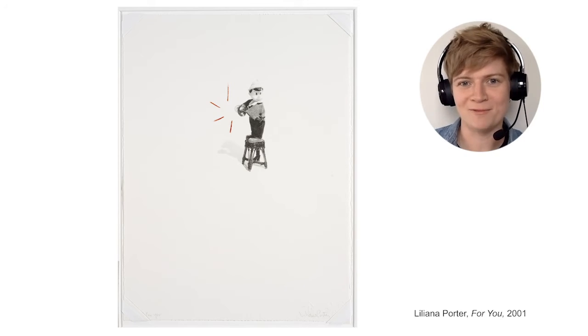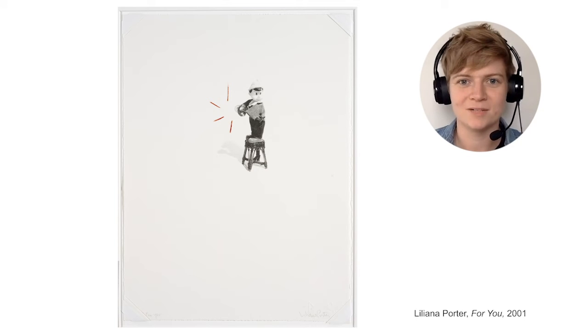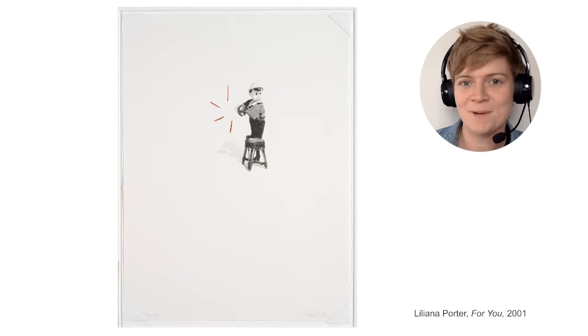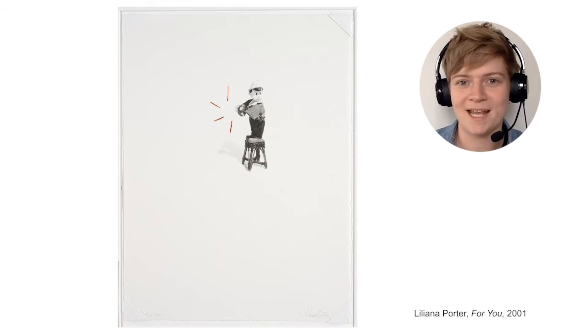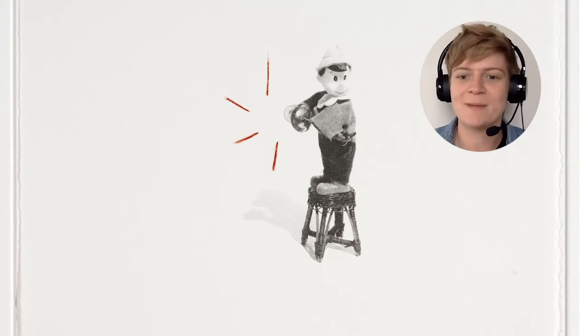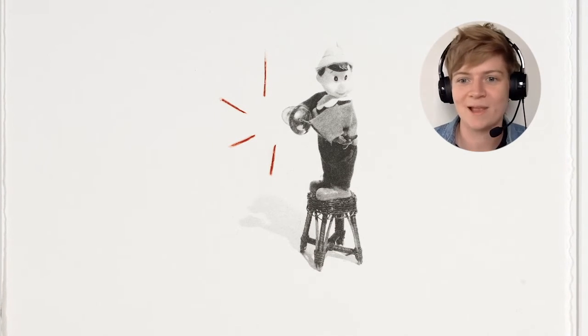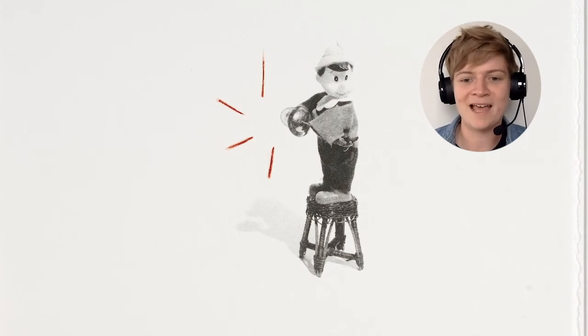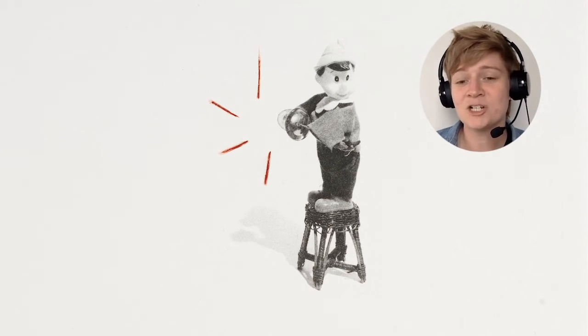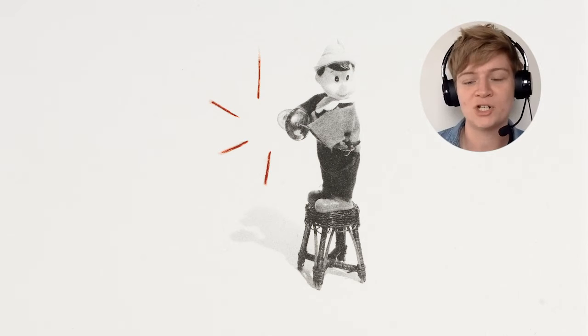Let's look more closely at one of Liliana's artworks. What do you see? I'm noticing that most of the picture is blank white, like a piece of printer paper, but I see a toy person standing on a wicker stool toward the middle of the page. My eye is going right to those four red lines that are coming out from what might be the symbols that the character is playing. The red lines make me hear the music and the action. Let's watch a short video clip of Liliana Porter at home, sharing some of the objects that she photographs, like this toy.